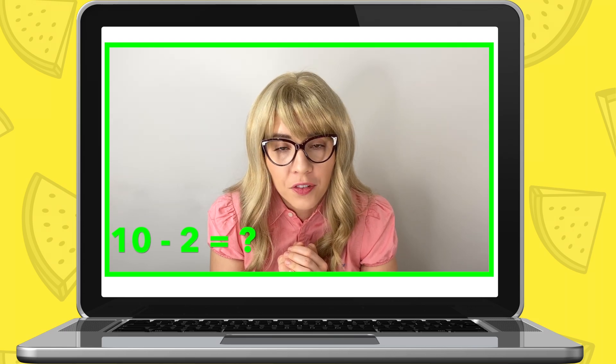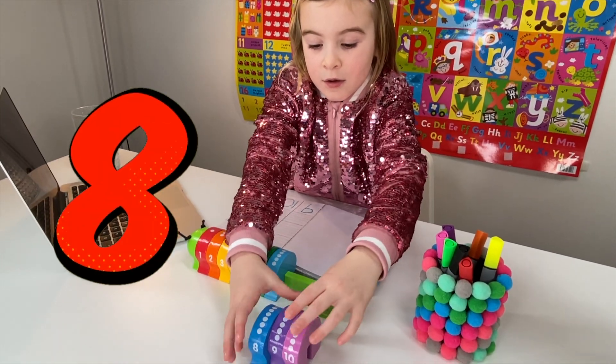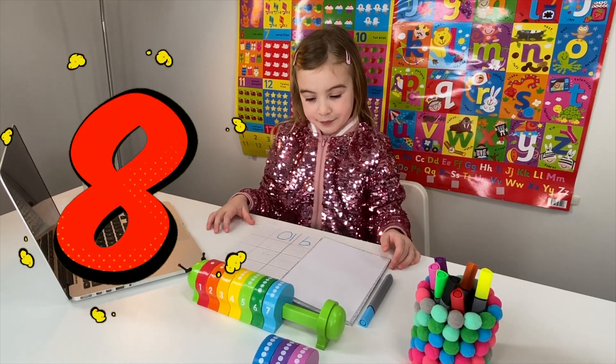Now, what about if you take away two from ten? What number will you have? Eight. That's right — if you take two away from ten, that will be eight. Now write number eight in your book.